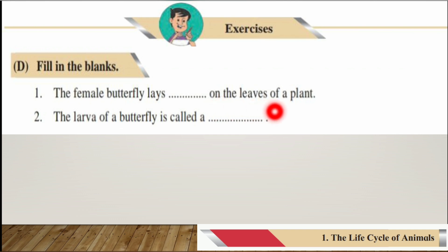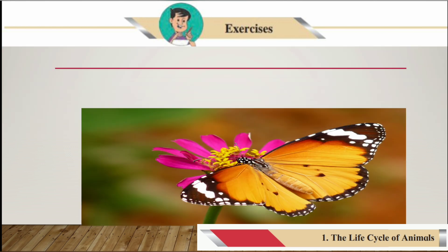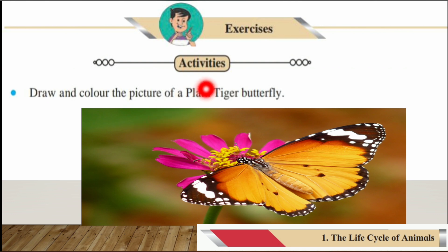Exercises D — Fill in the Blanks. Number one: The female butterfly lays blank on the leaves of a plant. The answer is eggs — the female butterfly lays eggs on the leaves of a plant. Number two: The larva of a butterfly is called a blank. The answer is caterpillar — the larva of a butterfly is called a caterpillar.